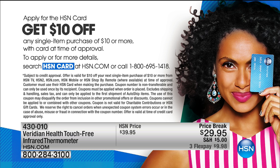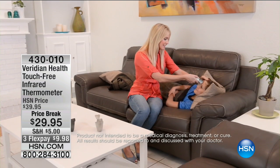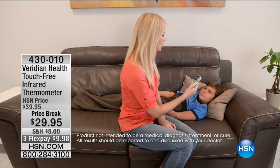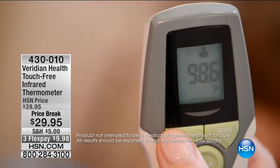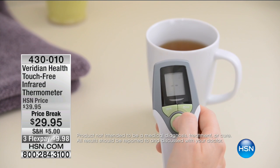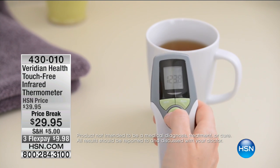A quick reminder of where we started the show: a thermometer that gives you an accurate clinical reading every time in just one second. It's a touch-free infrared thermometer — just hold it over a person's forehead or over an object. Item number 4-3-0-0-1-0. It's $10 off, less than $10 to get it home. It is one of the vitals that all doctors and nurses check first, so it is important in the home.